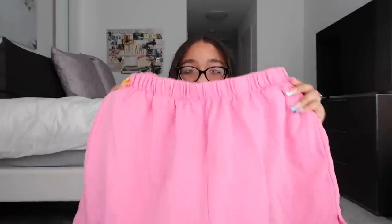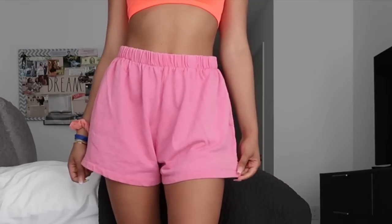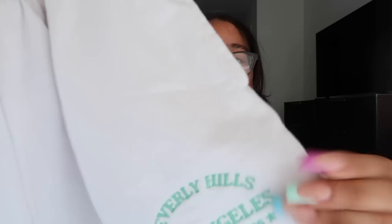The next huge trend this summer is sweat shorts. I love sweat shorts — they're great for summer since you can't really wear sweatpants. The first pair I have are really nice pink ones from Garage, with a cute little slit on the side and pockets. Then I have another pair from Garage with 'Beverly Hills, Los Angeles' down the side in a really pretty green, again with cute slits and pockets.